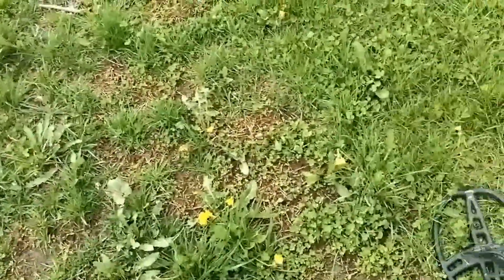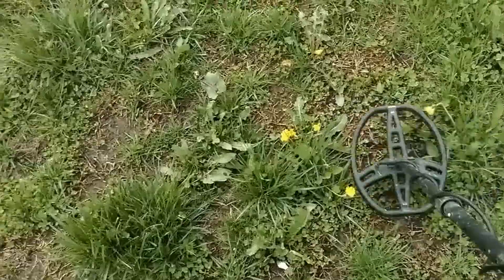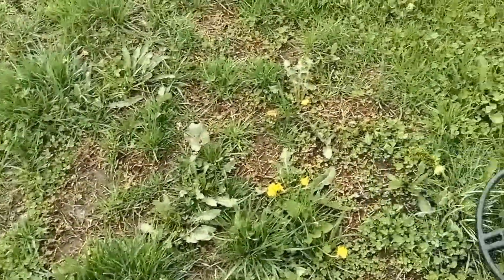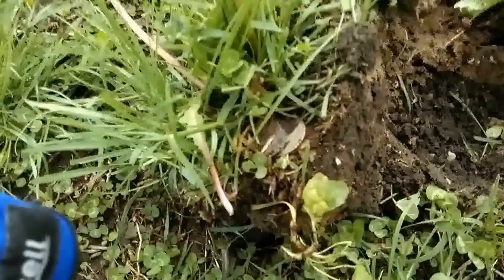It looks like I'm getting another quarter signal here. Where is it at? It's about 85, 86, 87. I'm gonna dig it and see what I got. There it is — you can see right there on the edge. Just a new quarter.